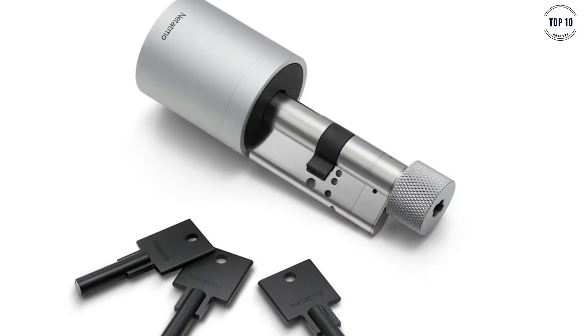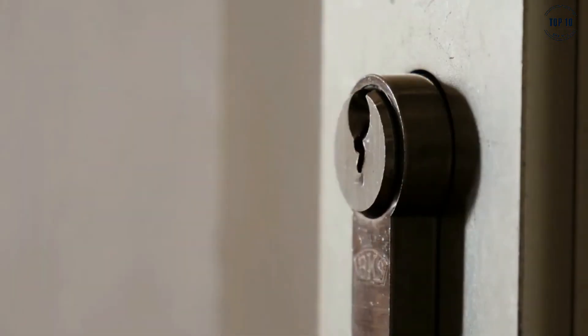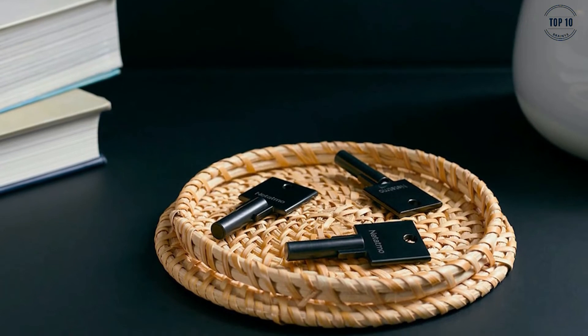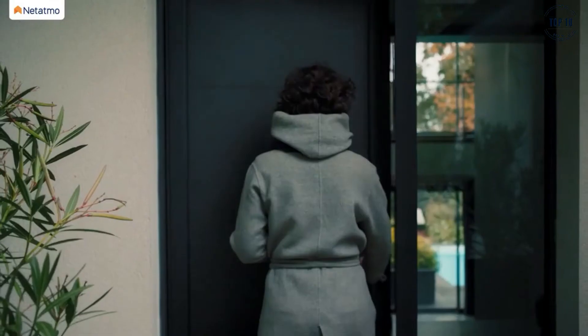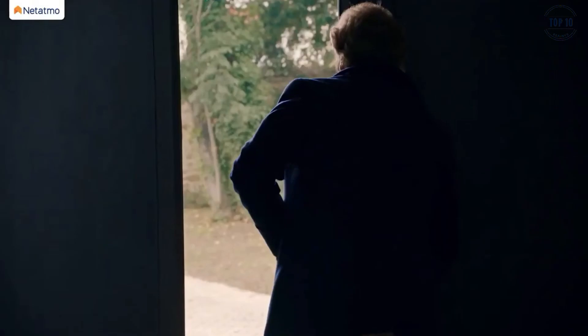If your house is still secured using a traditional lock and key, then it might be time for an upgrade to a smarter system. The Netatmo Smart Lock and Key is the latest and greatest way to secure your doors. The keys are all individually customisable, impossible to replicate, and can be activated or deactivated with just one click inside the connected app. The system looks very similar to a traditional door lock system, but is completely electronic as opposed to mechanical.